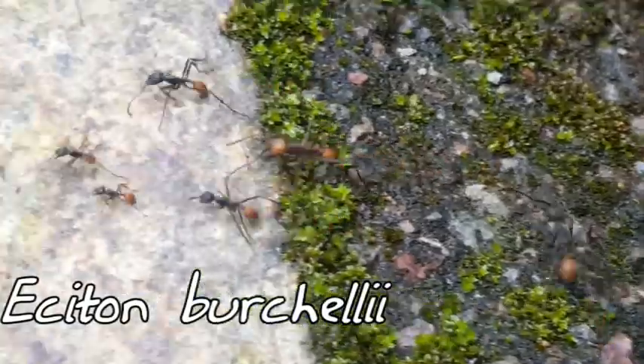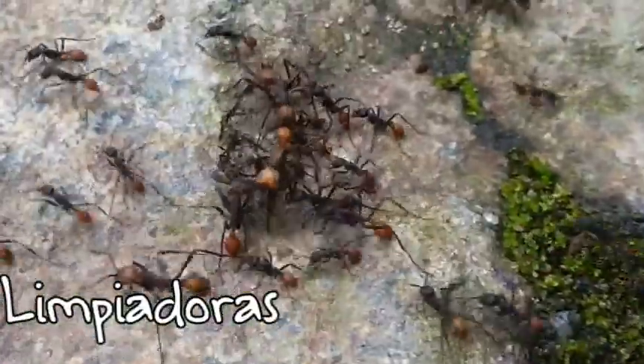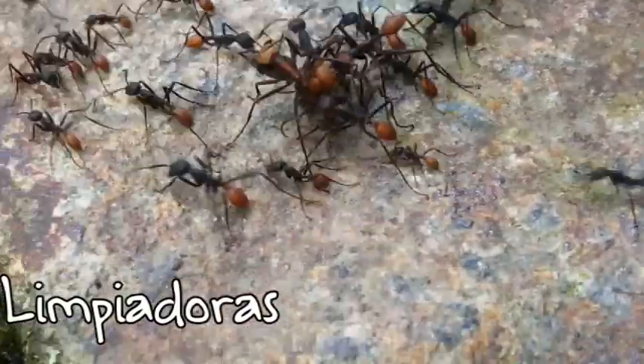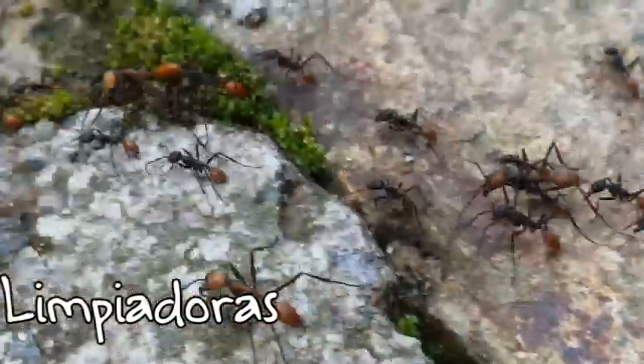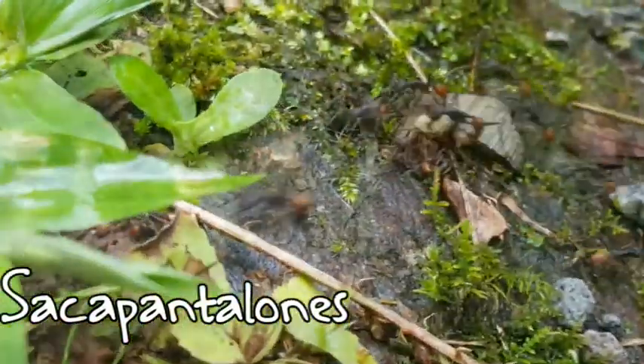Army ants have two funny common names here. The first is limpiadores, because they come in and clean up all the pests that are in the houses and then leave. The other is sacca pantalones, which means literally 'take your pants off,' and that's because if they get into your pants they will bite and sting you.